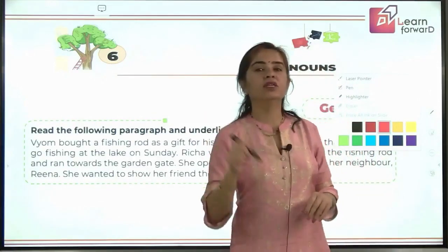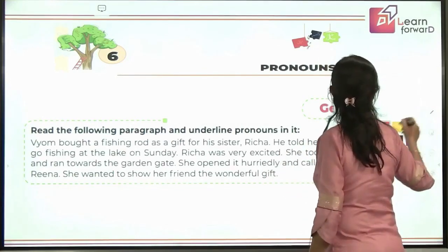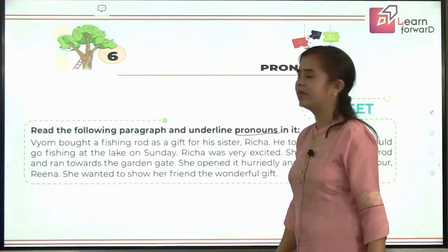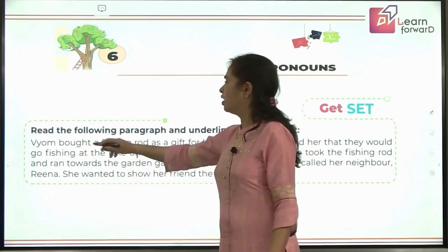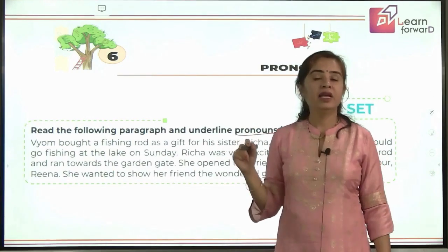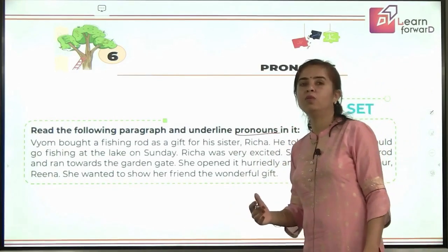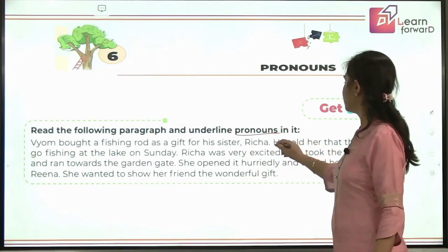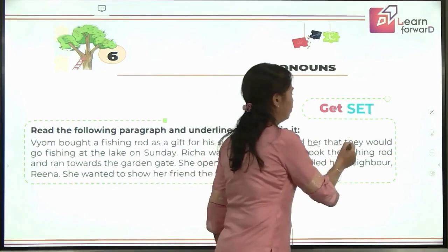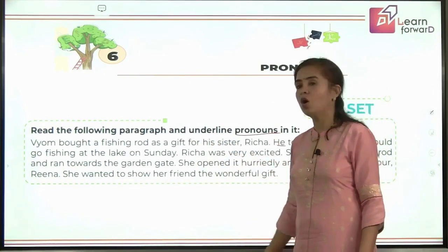A pronoun is a word that replaces a noun. Let's have a review exercise from past learning. Read the following paragraph and underline the pronouns in it. We have bought a fishing rod as a gift for his sister Richa. Now, 'his' is not a pronoun here — we will get to know why ahead. He told her — yes, 'he' and 'her' are pronouns here. He told her that they would go fishing at the lake on Sunday.